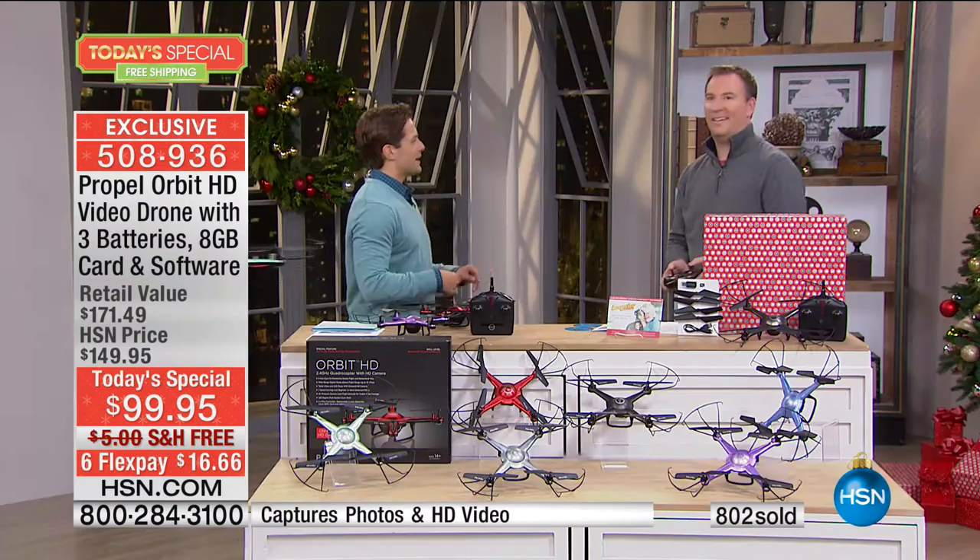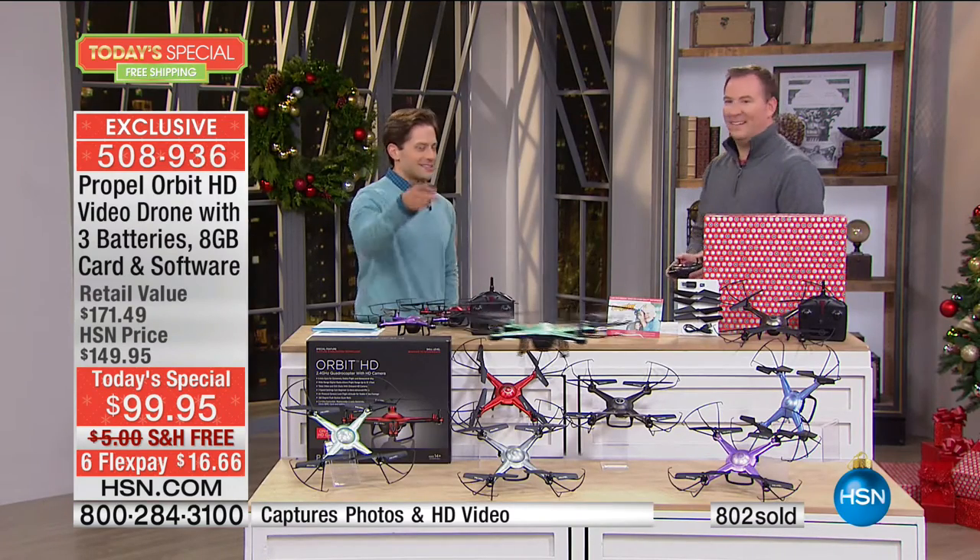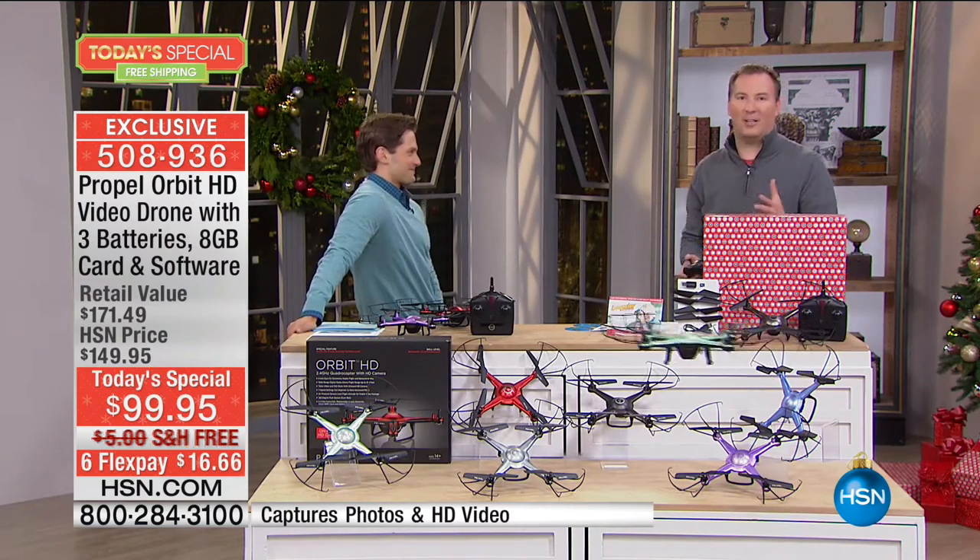We've got Joe Harrison, our resident pilot in the house. It's phenomenal — better than awesome — especially the fact that you're getting a drone for less than $100, and it's one of the best drones that we've offered from Propel. Propel is an amazing company, easily one of the top remote-controlled manufacturers that's out there.